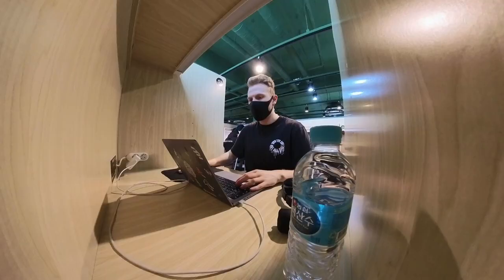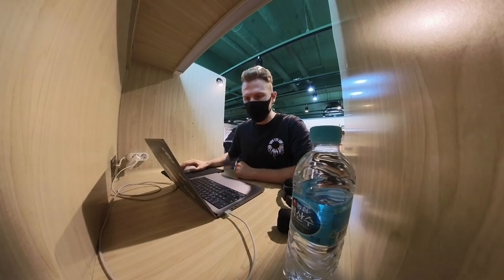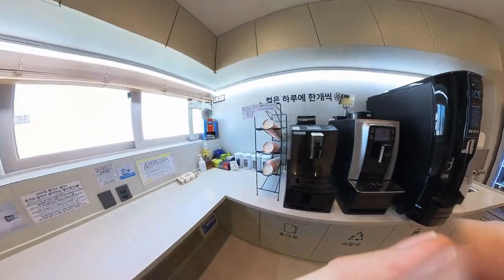In Korea, there's something called a study cafe. It's not a cafe per se, but it's more like a place you go to study. Think of like a reading room in a university, but it has free coffee and it's accessible for everybody. You basically pay for a certain amount of time, find a place to sit, and then you just start working. Study cafes have really strict rules on food and noise, so there's no need to worry about distractions getting away from your work.